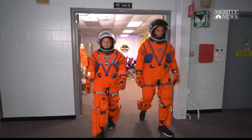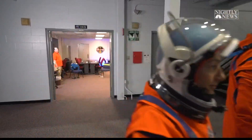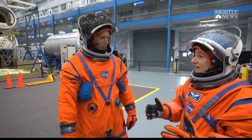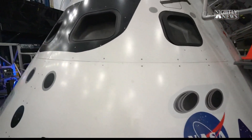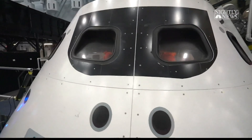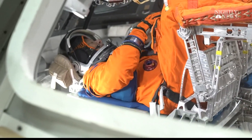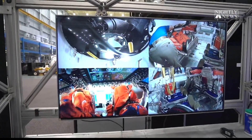NBC News' Lester Holt wanted to find out if he has the right stuff to make it as an astronaut. NASA gave him exclusive access to moon mission training at Johnson Space Center. Lester swapped out a suit and tie for that orange space suit, and got the opportunity to go inside a training capsule, joined by astronaut Jessica Meyer — a member of the Artemis team who could fly on the first mission to the moon since 1972.